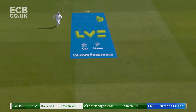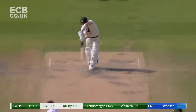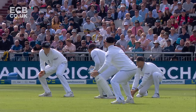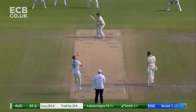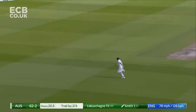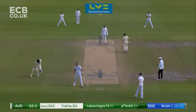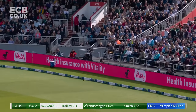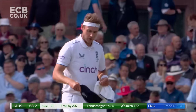Lovely from Labuschagne — full face of the bat, came down, very straight bat there. What a delivery — the ball has grounded, fingers are not underneath the ball. Down the pitch and just eases it — oh, that's a good shot, stood up tall, head still at the point of contact. A gentle long hop from Stuart Broad — and that's seven runs from the final two balls of that over. 68 for two.